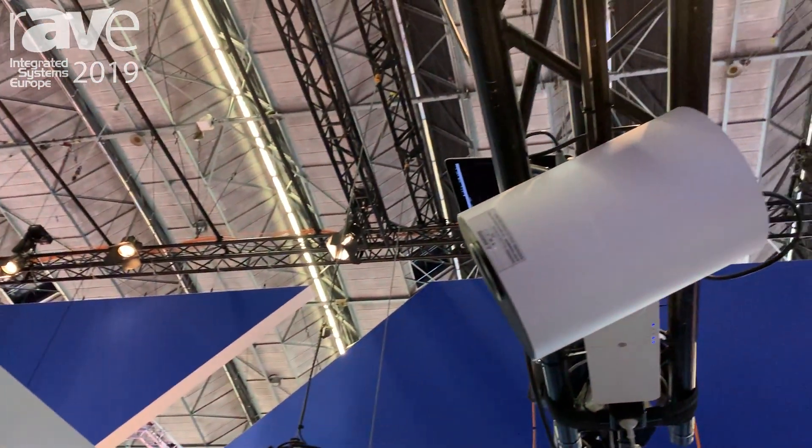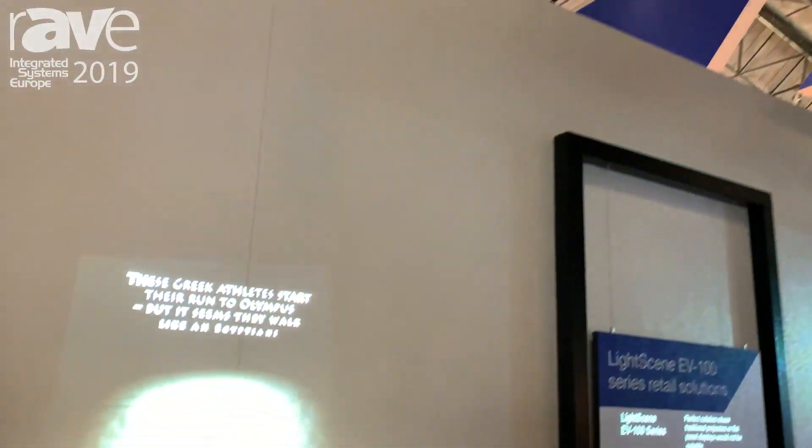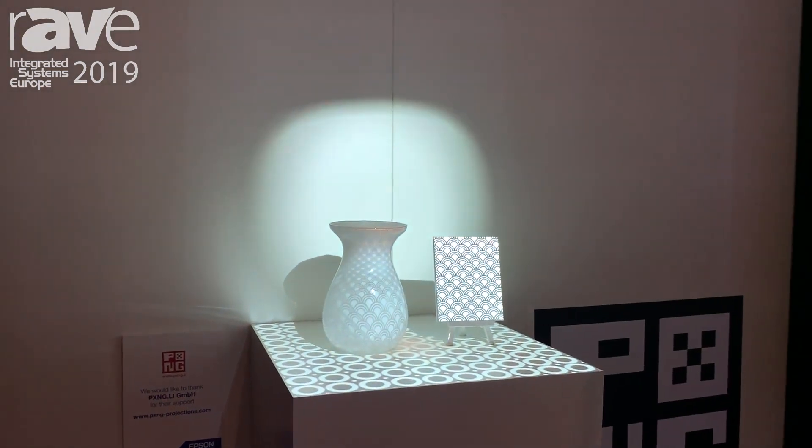This demonstration is mapped onto a vase and it's providing a lot of incremental information as well as an experiential backdrop to the product.